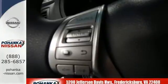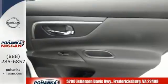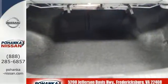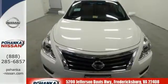an advanced drive assist display, Bluetooth, an advanced airbag system, and active understeer control. This 2015 Altima will make every ride better, safer, and more enjoyable. Stop in for a test drive.